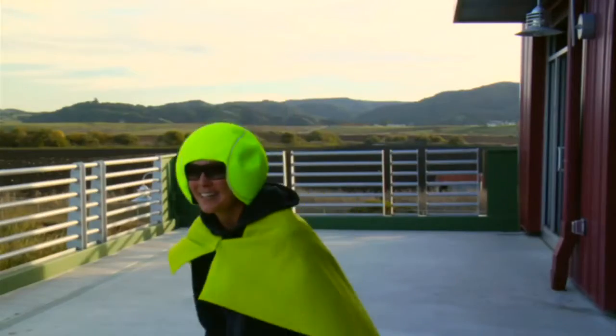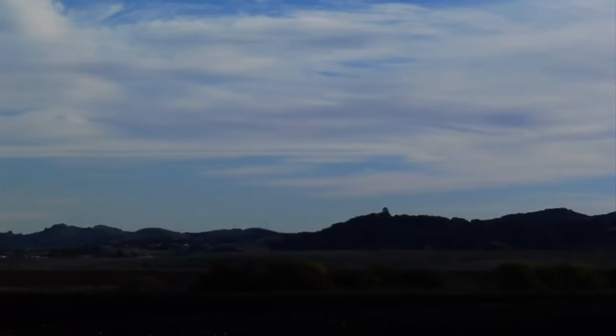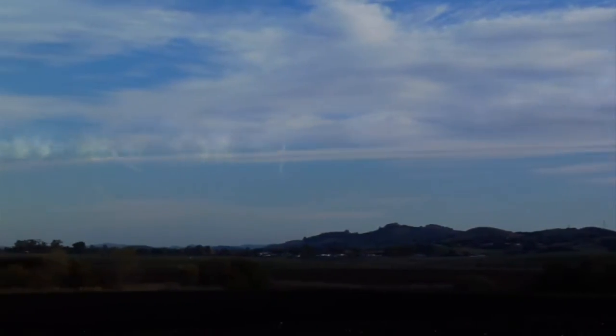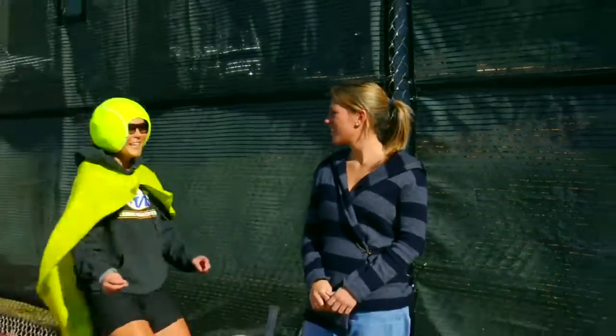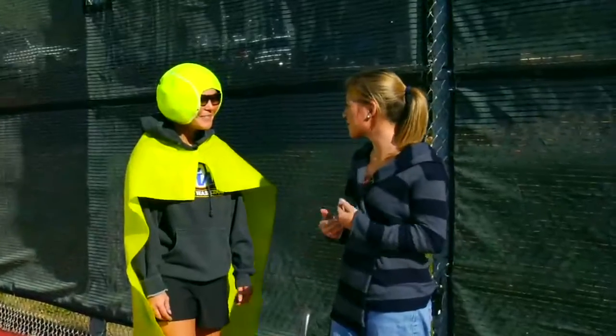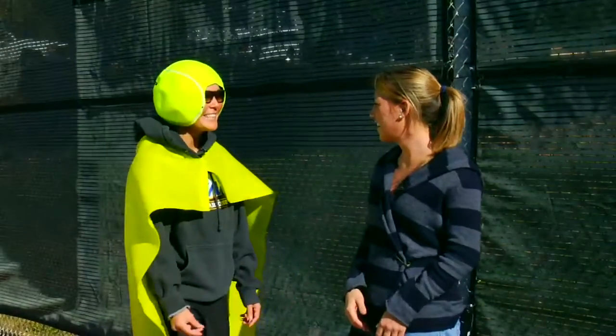Hold on. Vlogwoman, help! Never fear, Vlogwoman is here. Vlogwoman, I need your help. I need a tennis outfit for my tennis match. I can fix that in a snap.